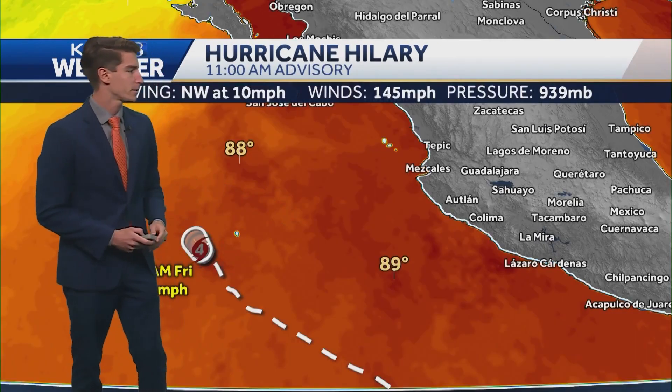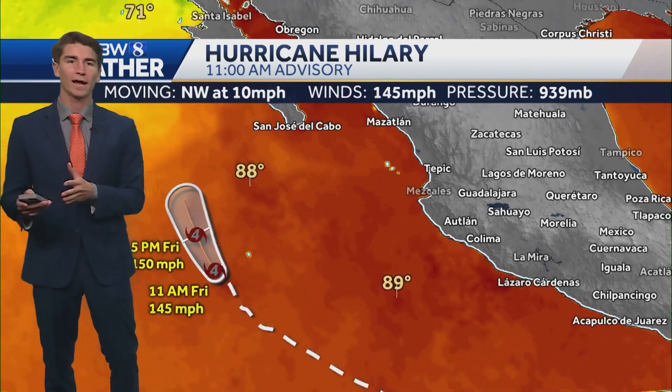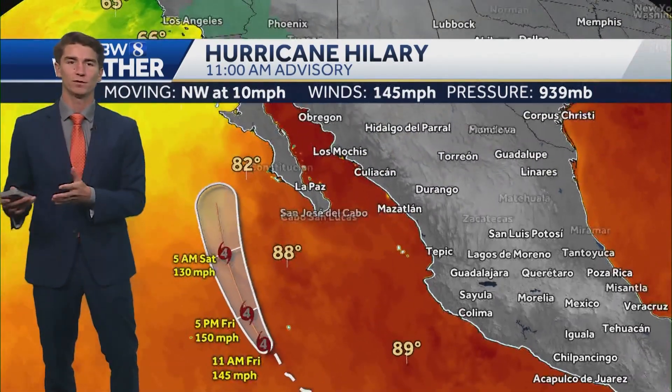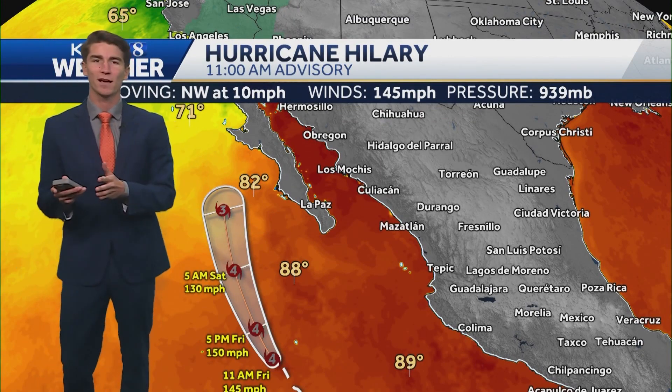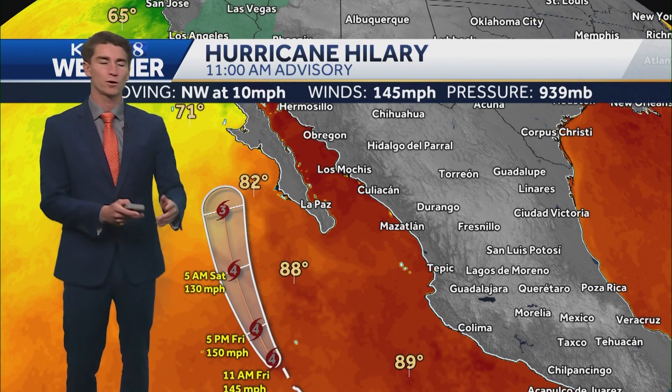You can see the very clearly defined eye right there, and Hurricane Hillary is now a Category 4 hurricane, meaning it has sustained winds of 145 miles per hour. The reason it's been strengthening over the last couple of days is because it's over very warm water. As long as the water is over 80 degrees, it's going to continue to strengthen, and then right as it gets into the cooler water — where you see that boundary between the reddish color and the yellow to greenish color — that's where we cross below 80 degrees, and that's the point where the storm will start weakening.